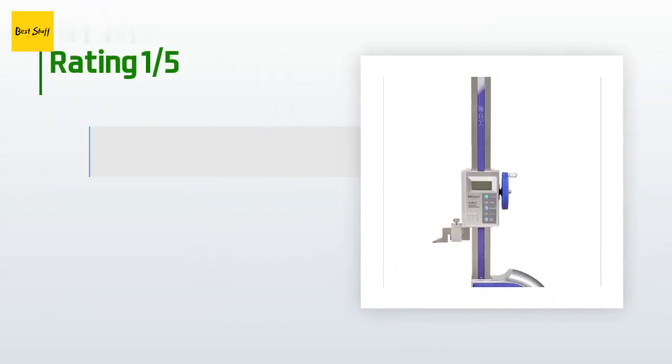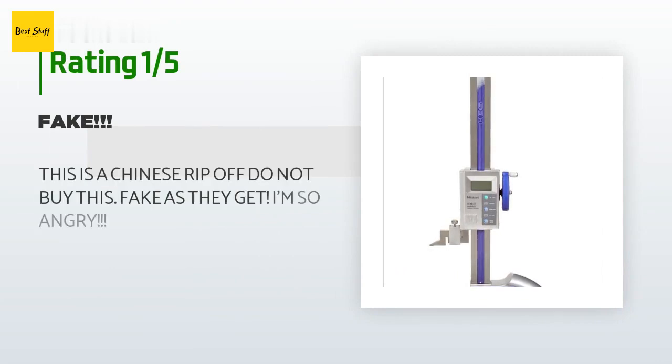An unhappy customer said: "This is a Chinese ripoff — do not buy this fake. I'm so angry."